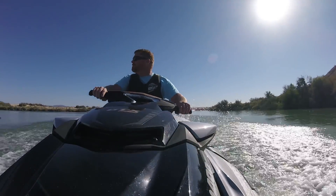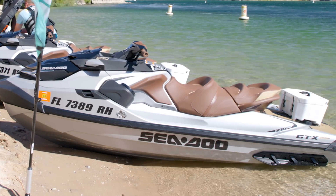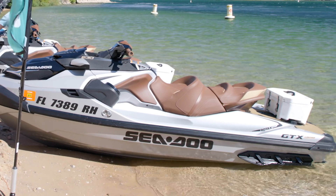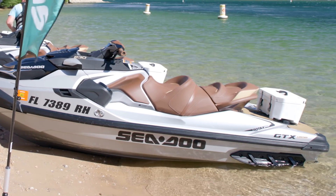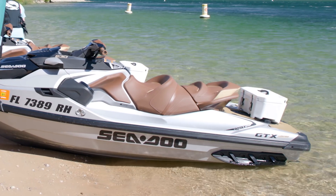Unique to the ST3 platform is the use of Sea-Doo's proprietary CM tech technology, which allows Sea-Doo to apply really rich colors to the paint job and give a little better rigidity and longevity to their watercraft.